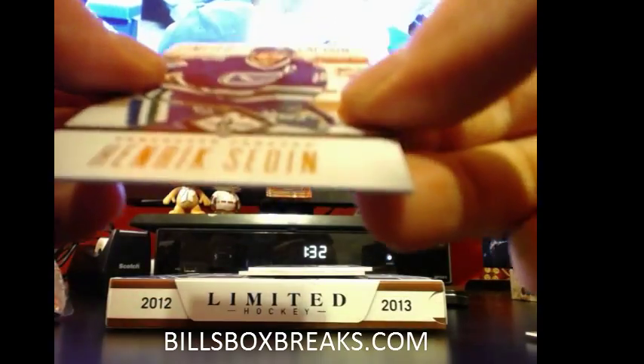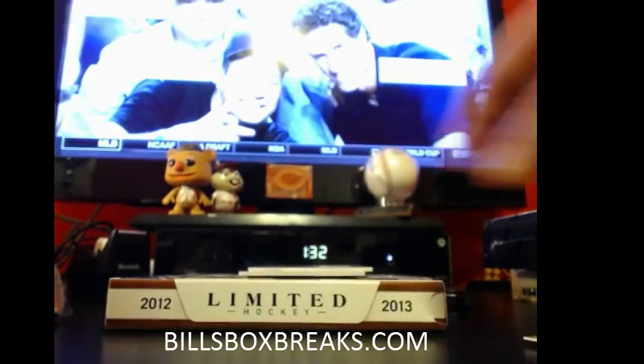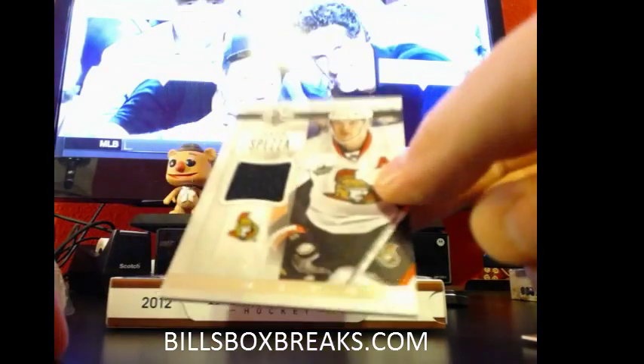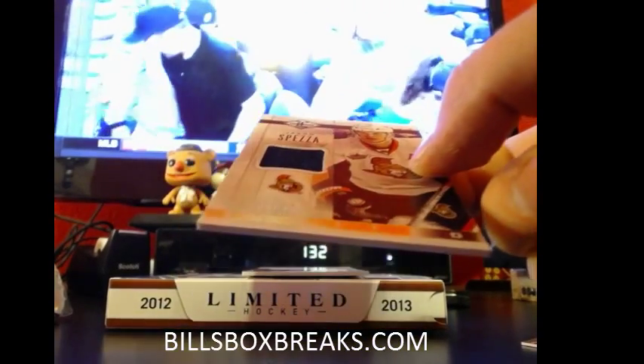Looks like they mixed in a base with the hits there. Sedin — Henrik — out of 1.99. Next one: Jason Spezza for the Senators, that is out of 0.99.